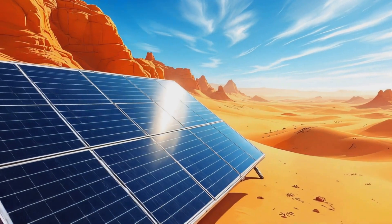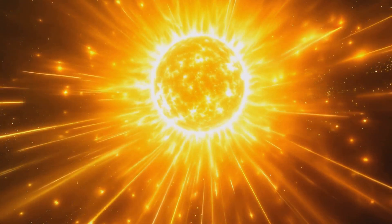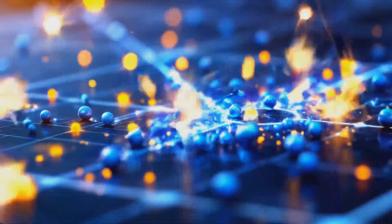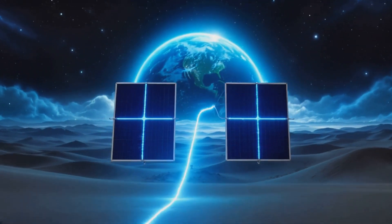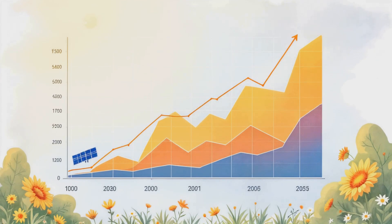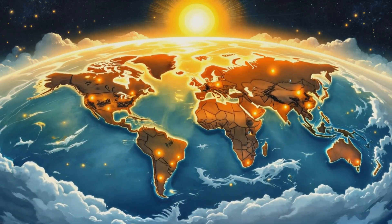Now, here's the cool part — how we can actually harness all this energy. Solar panels are pretty neat pieces of tech. They work by letting light particles called photons knock electrons loose within the panel. It's like a microscopic game of pool, where the cue ball is a photon and the electrons are the pool balls. When these electrons get knocked loose, boom, we've got electricity. Solar panel technology has come a long way — in the last decade alone, the cost of solar panels has dropped by a whopping 89%. That's huge, thanks to improved global supply chains and shared material technology.